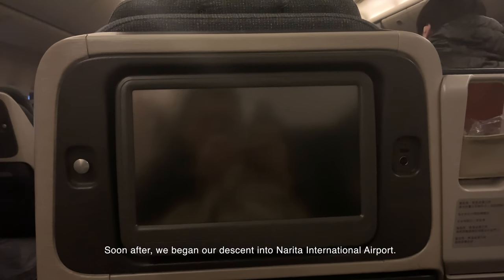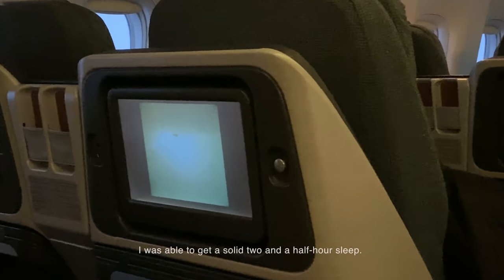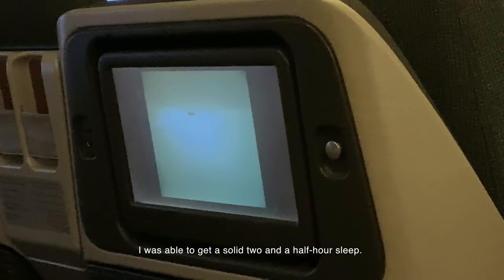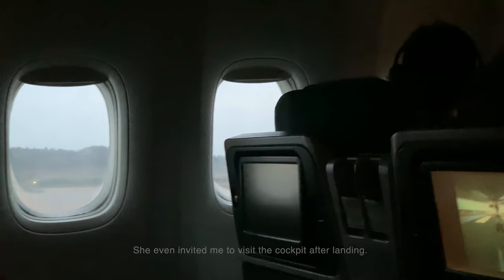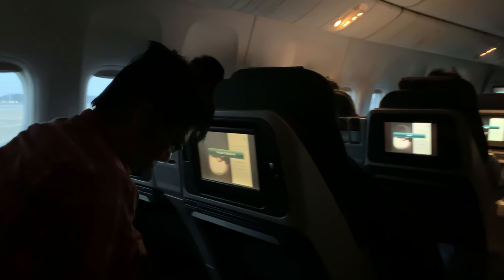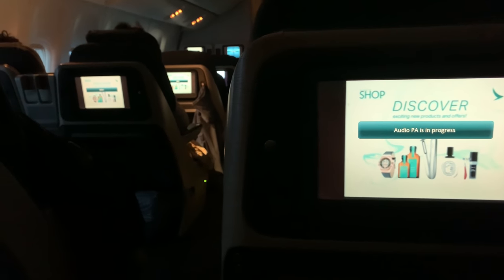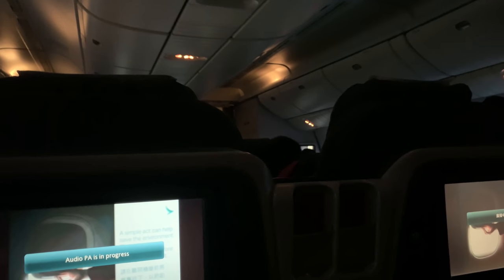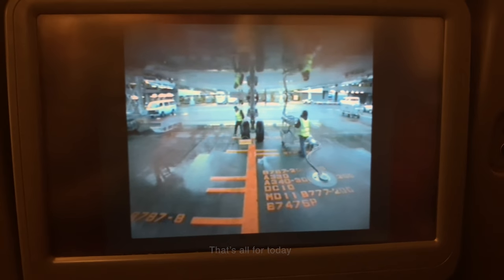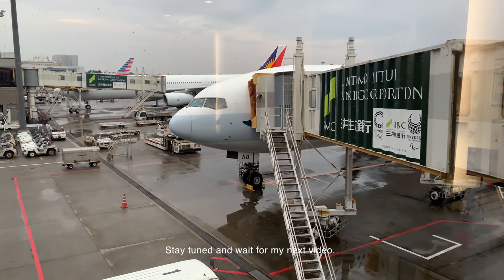Soon after, we began our descent into the destination international airport. To summarise the flight: it was great. Although the flight was operated with regional business class recliners, I was able to get a solid two and a half hours of sleep. The meal served was delicious. The manager was so sweet and lovely, and she was the first person who wished me a happy birthday — she even invited me to visit the cockpit after landing. I will also be transiting to a Japan Airlines flight on the same day to Shanghai. Want to know my birthday experience with JAL? Stay tuned and wait for my next video.